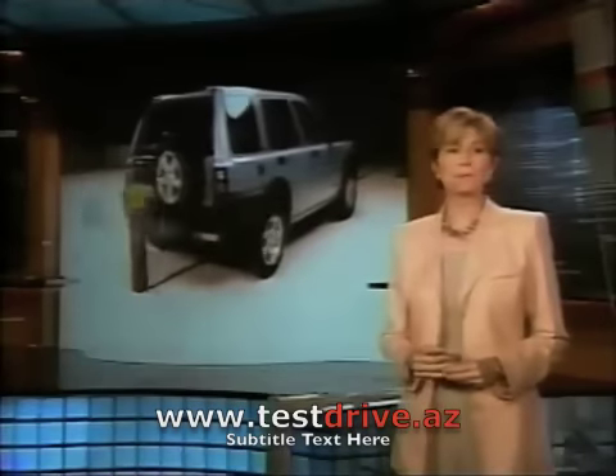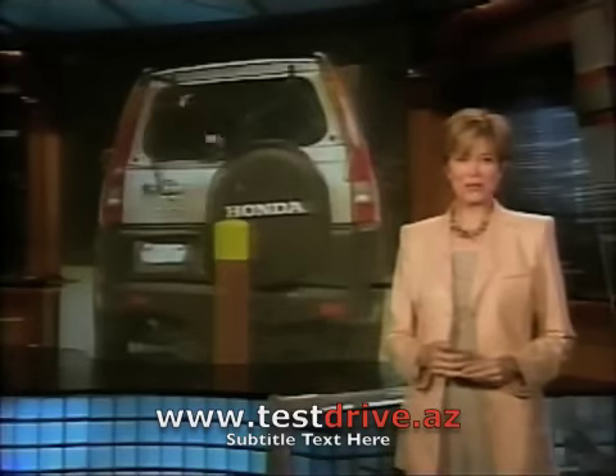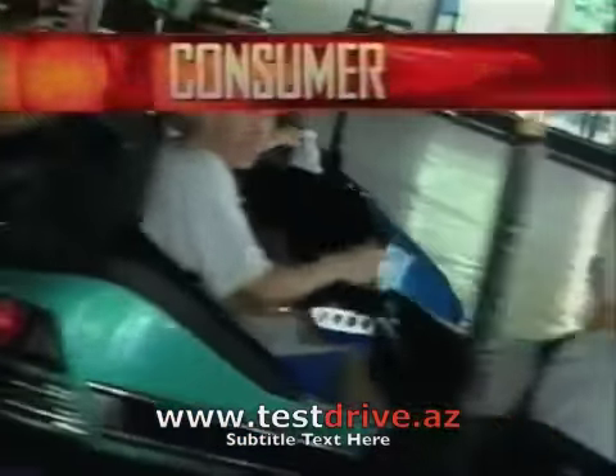They may look rough and ready, but for some, even a fender bender can be a budget breaker. Here's Chief Consumer Correspondent Lee Thompson with a Dateline Consumer Alert.